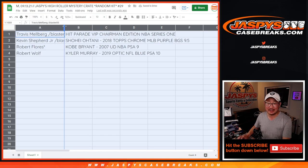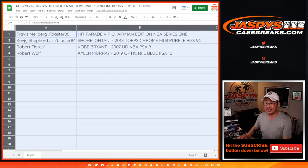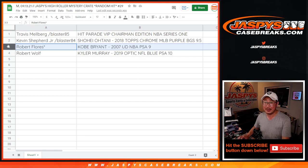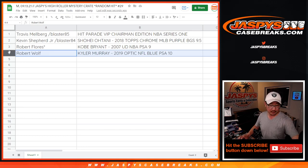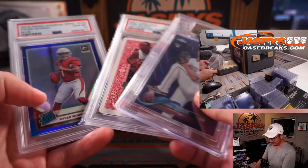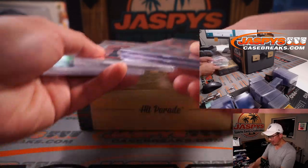All right, so Travis, you get the sealed box. We'll ship it to you sealed. You can open it yourself or sell it — whatever you'd like. Kevin gets the Ohtani, graded 9.5. Robert Flores gets the Kobe — 2007 Upper Deck Basketball All-Star Playing Card Vegas All-Star Edition, PSA 9. Really nice. Robert Wolfe gets the Kyler Murray, 2019 Optic NFL Blue, PSA 10. Nice rated rookie right there.